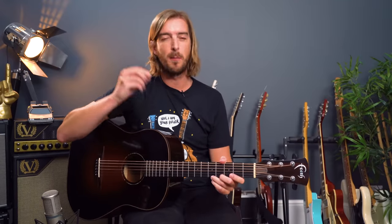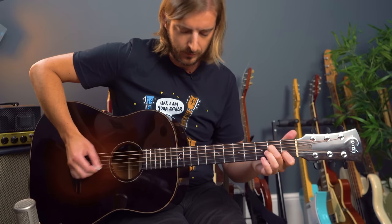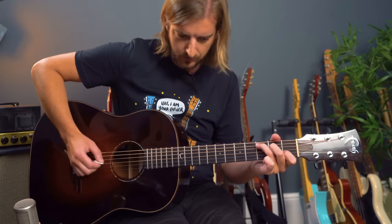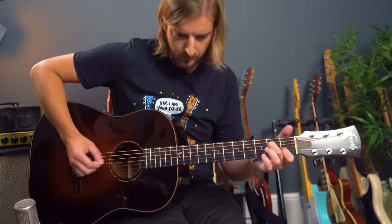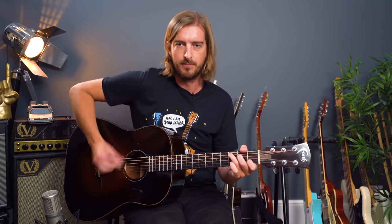My final example also involves picking single strings out of a chord, and this is Wherever You Will Go by The Calling. Just that idea of picking single strings rather than always strumming every string is something you really want to be developing. It's something I'm even accentuating in Save Tonight — picking that little hammer-on bit — which is actually a pretty advanced technique that elevates the guitar playing from just strumming a standard pattern across all six strings.